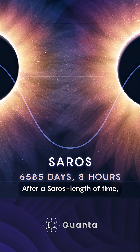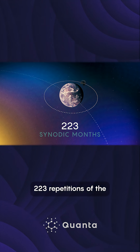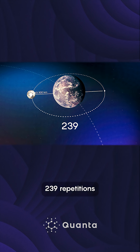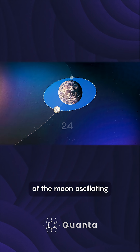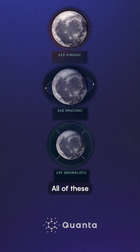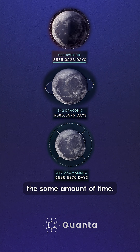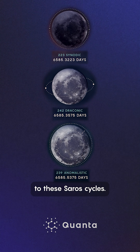After a Saros length of time, the geometry of the Sun-Earth-Moon system repeats again. The Babylonians realized that in 223 repetitions of the lunar phase cycle, you would have 239 repetitions in the apparent size of the Moon oscillating, and 242 plunges through the plane of the ecliptic. All of these roughly equal the same amount of time. That coincidence is what leads to these Saros cycles.